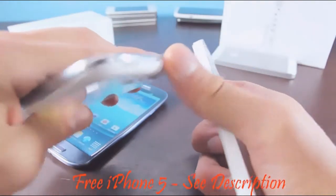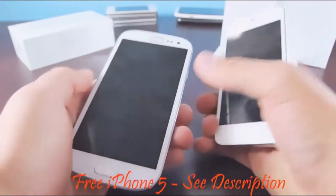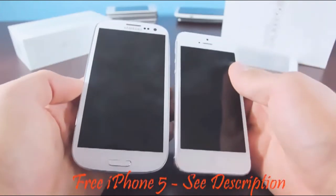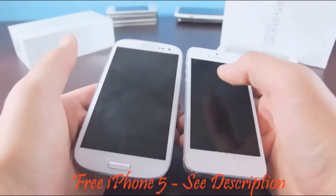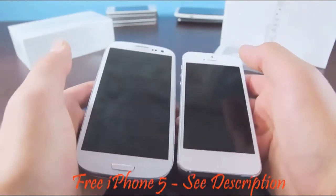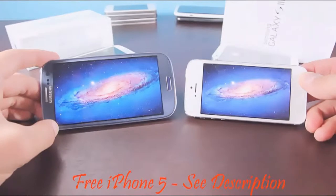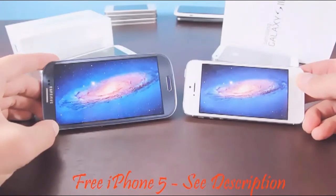Besides the headphone jack there's nothing else on top. The first thing you will notice picking up these phones is that the display on the Galaxy S3 is just monstrous — it's huge. 4.8 inches diagonally, whereas the iPhone 5 is 4 inches diagonally, and it just towers over the iPhone 5. The resolution is 720p, which is a full HD screen, while the iPhone 5's resolution is just a bit lower. Things look sharper on the iPhone because the pixels are more concentrated on a smaller display. The iPhone 5 also has better color saturation, as Apple improved the retina display to support more colors, and the LCD and digitizer are now one, so there's less glass separating you from the display.